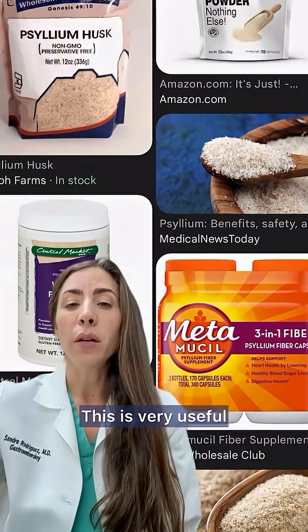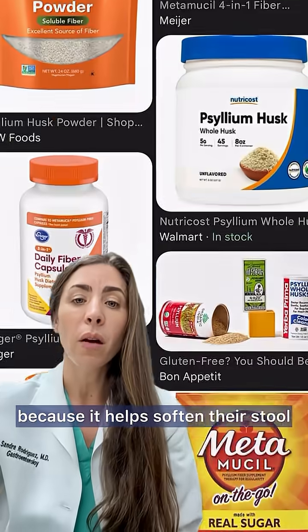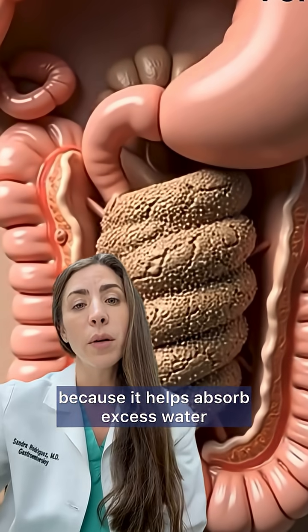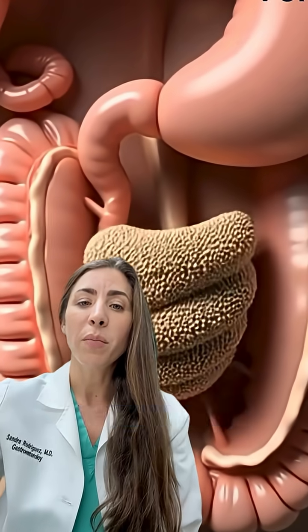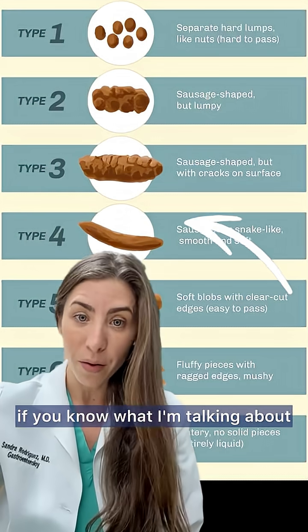This is very useful. I use it in patients with constipation because it helps soften your stool, but also with diarrhea because it helps absorb excess water. This keeps your stool in that perfect shape — a Bristol stool scale of 4.